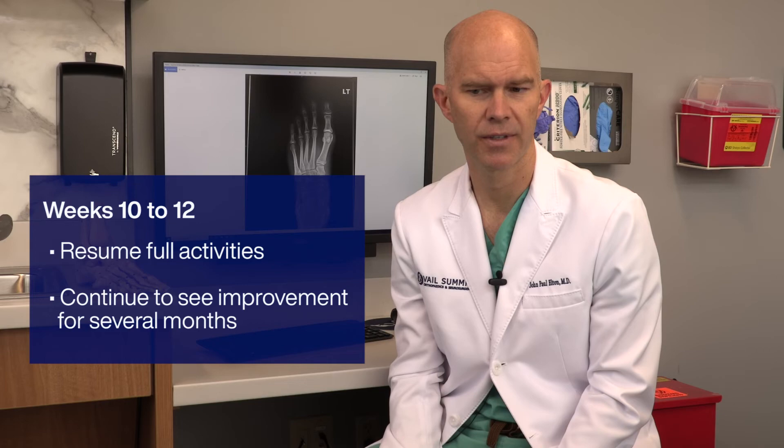For most people, full activities are going to resume somewhere around two and a half to three months after surgery, but you'll continue to see improvement in your symptoms and swelling for several months after surgery.